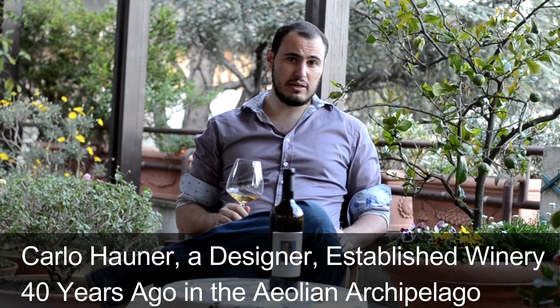It's from Carlo Aoner, who was a designer that established this winery 40 years ago in the Aeolian Islands north of Sicily — it's an archipelago. Volcanic soil, of course.